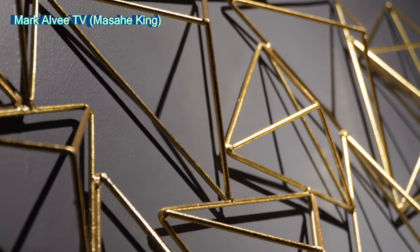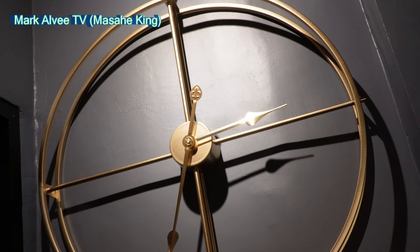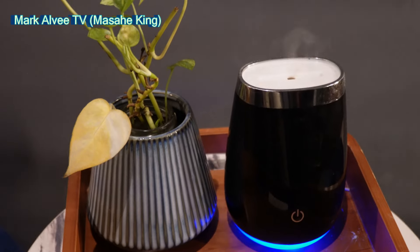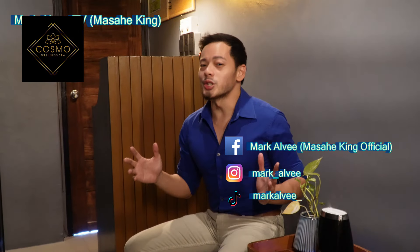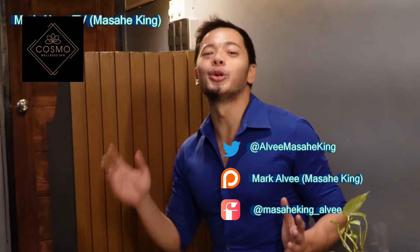Upon arrival, we are greeted with its artsy and classy concept. Welcome to Cosmo Wellness Spa, Domingo Vibarang Madaluyo branch! Let's have a look around.